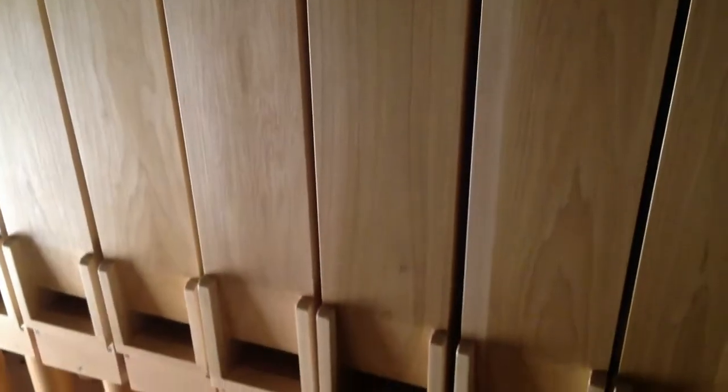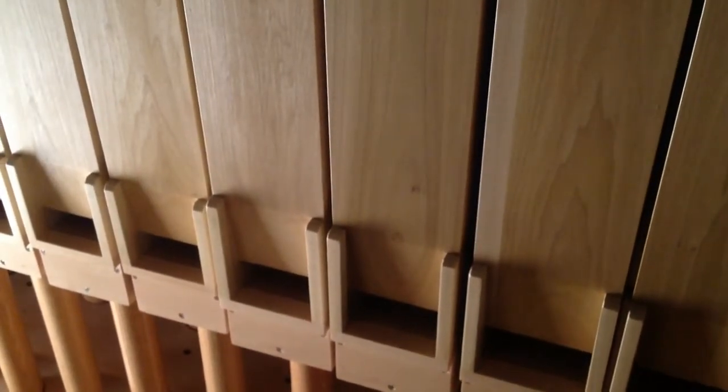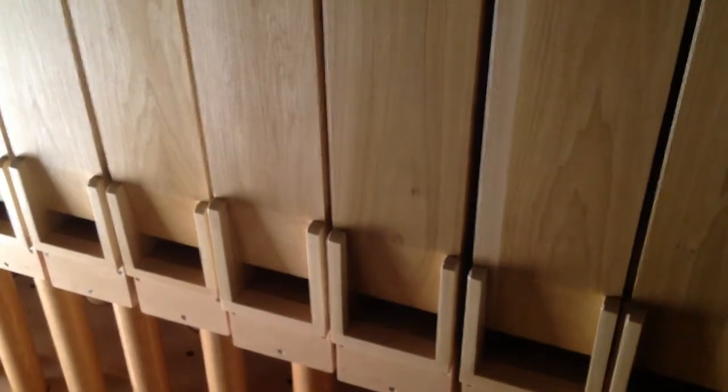The control systems for today's organs don't require a lot of space. In these two cabinets are all of the computers necessary to send signals from the console to the actual wind chests. As we head into the organ, the first thing we see appears to be a wall of wood — but actually these are the 32 pipes of the 16-foot sub-bass, one of the lower-pitched stops on the organ, played from the pedal keyboard. The shorter pipes are in the front and the longer pipes are behind them.